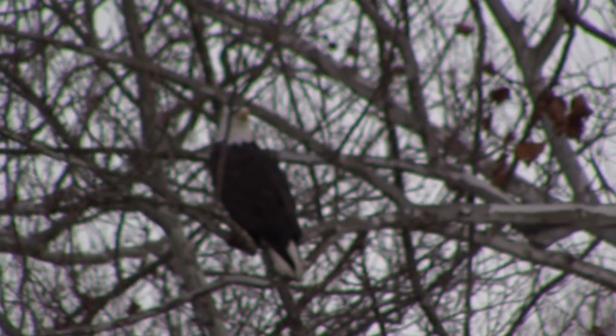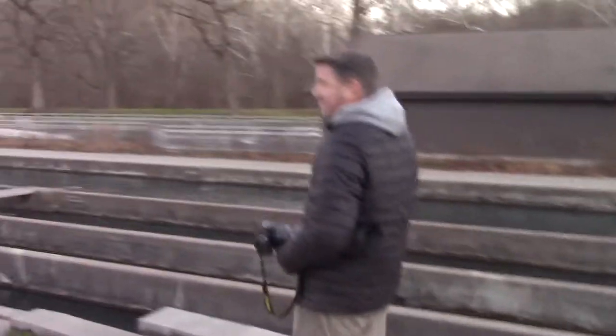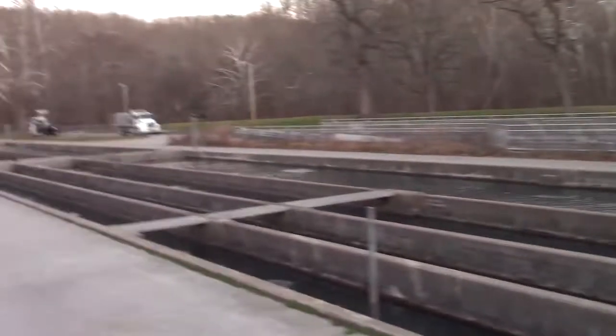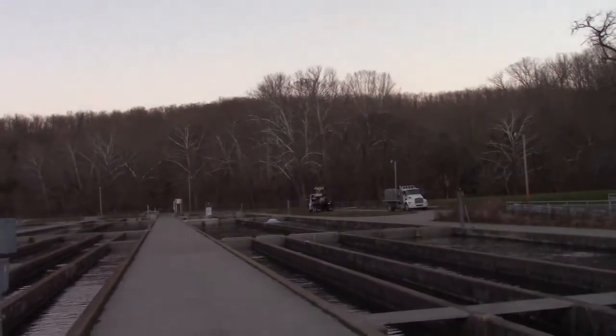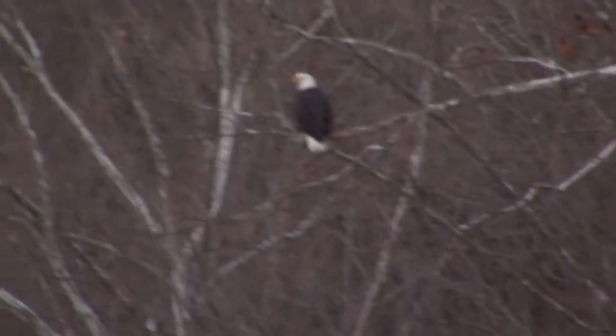Another eagle, guys! Steve has his big camera and we're going down here to see if we can capture the eagle flying down for a meal. He is up here in the sycamore tree. The other one that we saw was back in the original tree, and when I drove by he was up there.